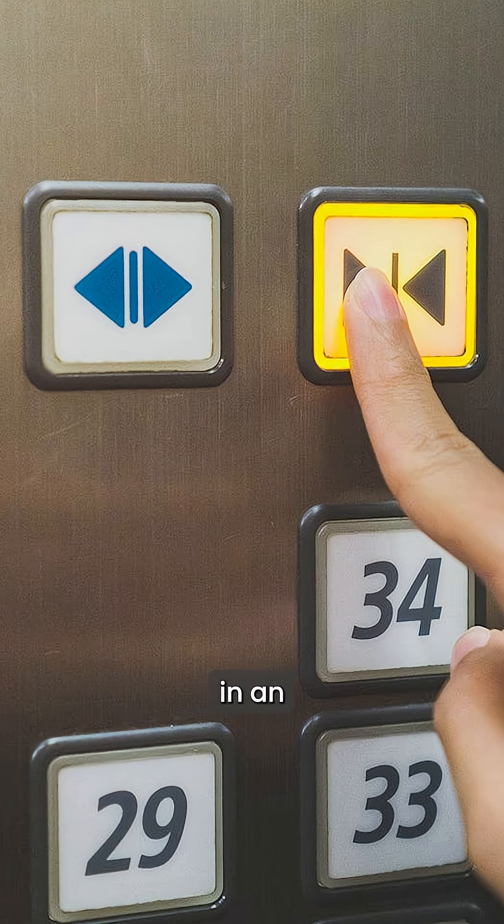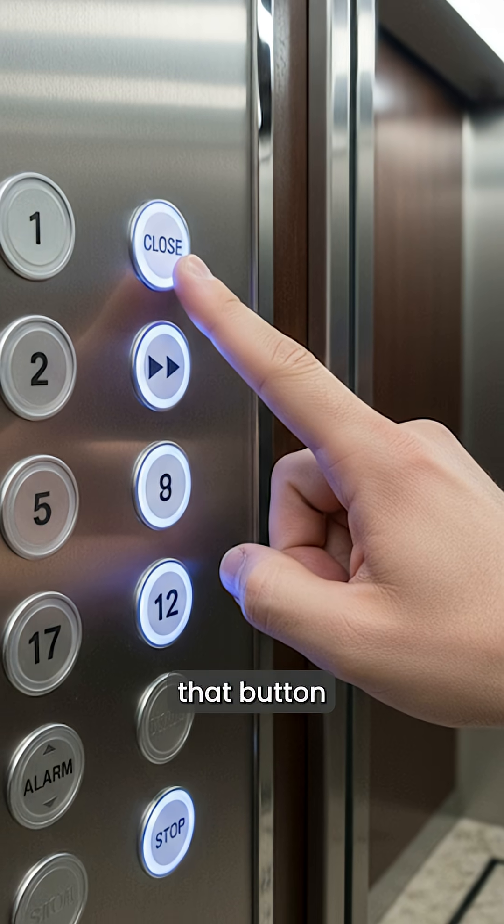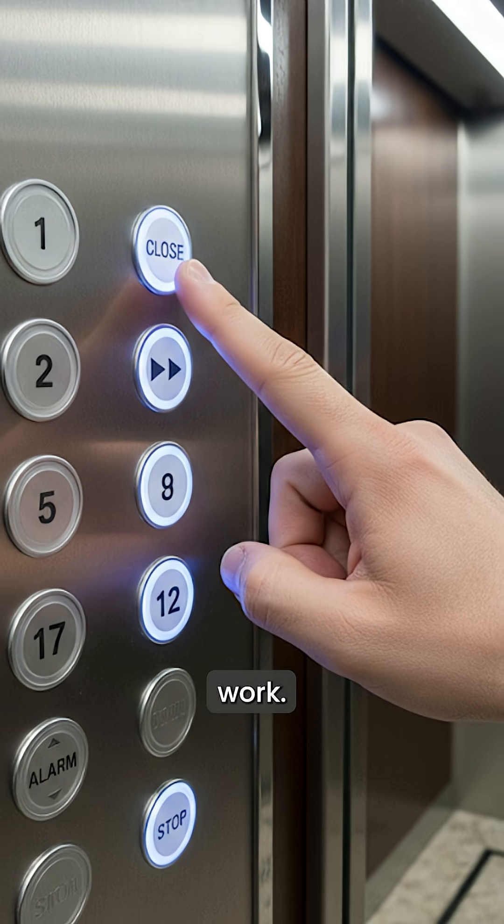Have you ever pressed the closed door button in an elevator only to wait, and wait, and nothing happens? Surprisingly, in most modern elevators, that button doesn't actually work. Here's why.